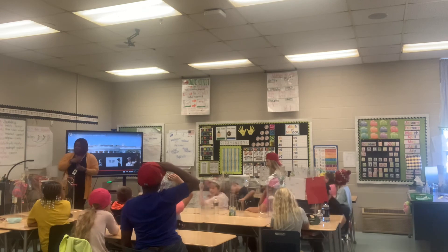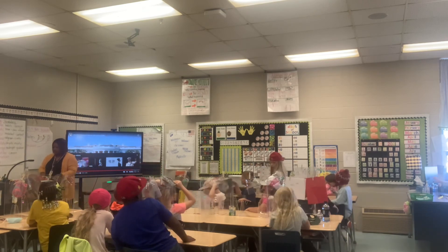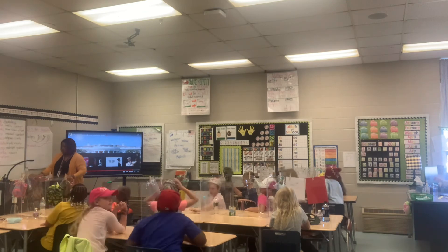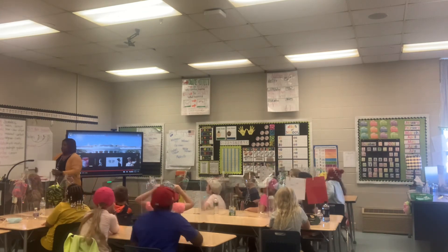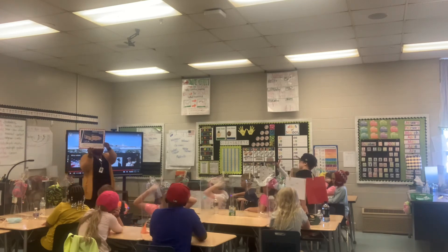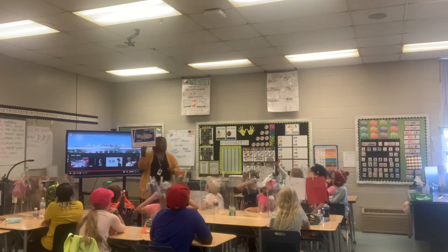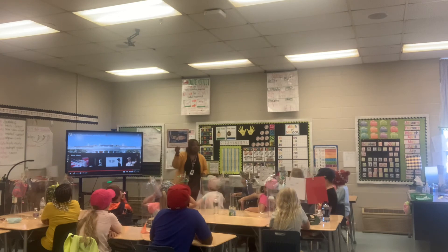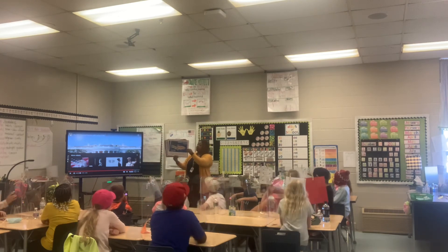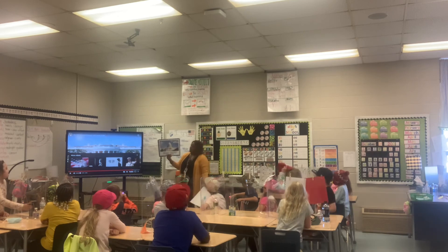Now I'm going to show you some different symbols for the United States. We've already talked about this one — the United States flag. Let's talk about other things that we might see. What is this one?